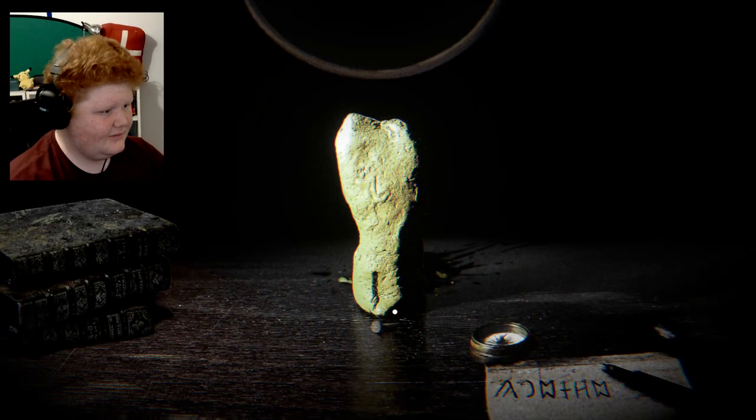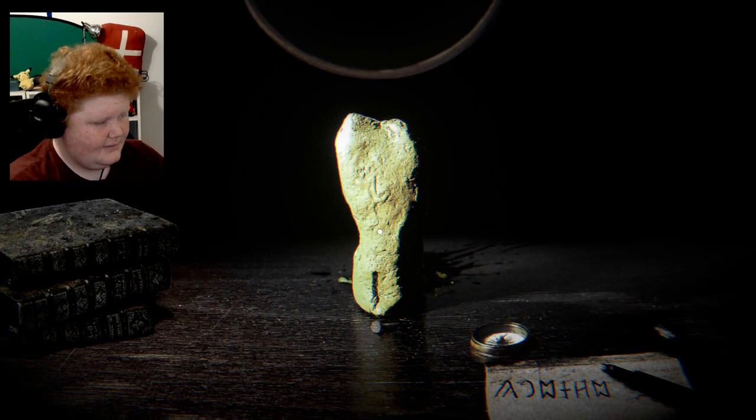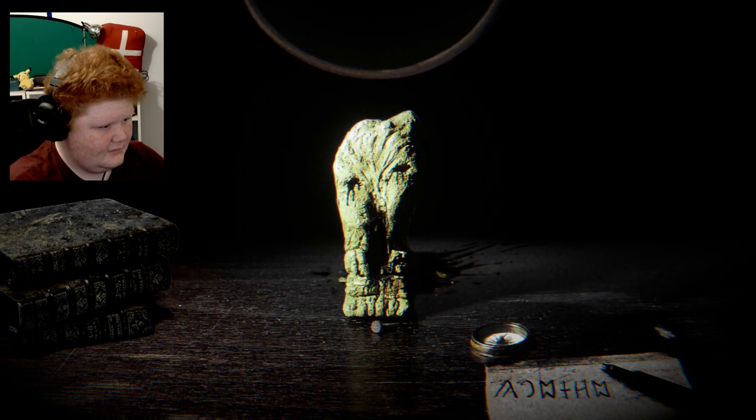What the f**k? Are you eating my ears? What is going on? Oh — why would you have that? That is not supposed to happen.